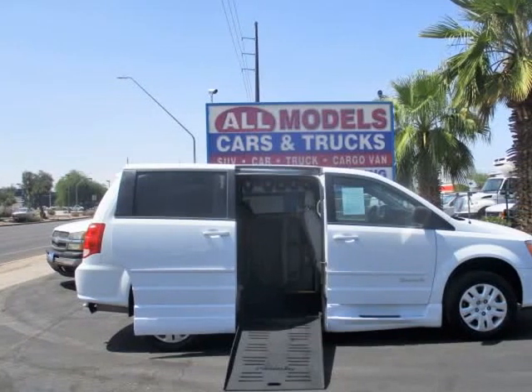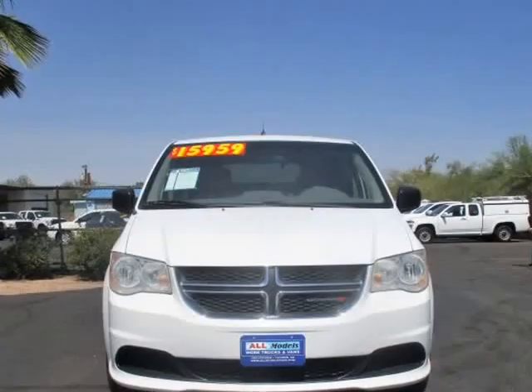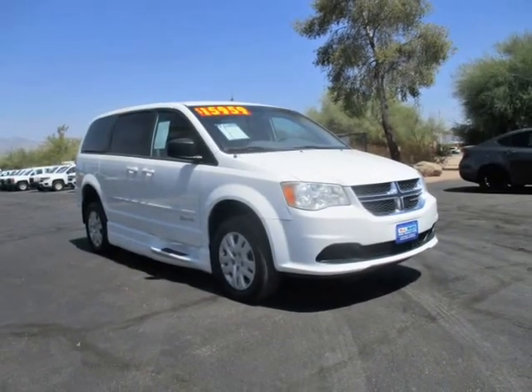This 2014 Dodge Grand Caravan is brought to you by All Models Cars and Trucks. 2014 Dodge Grand Caravan SE Wheelchair Handicap Mobility Van, Lowered Floor, Easy to Use Manual Ram, Accessibility Features.